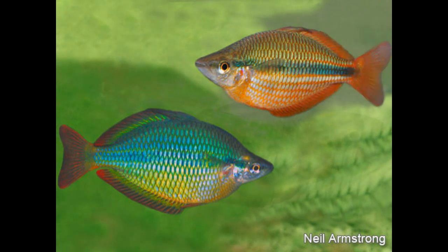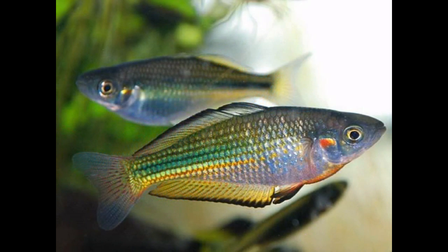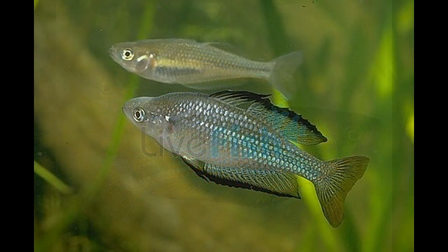This species of fish can reach up to 10 centimetres in length but most are smaller than this. The males tend to be bigger than the females, and the females can lay up to three to four batches of eggs per day for several days.